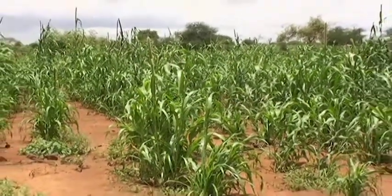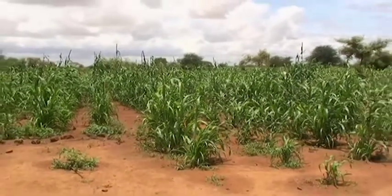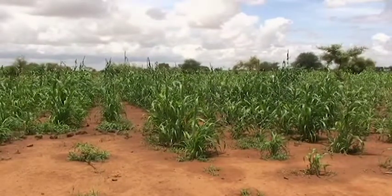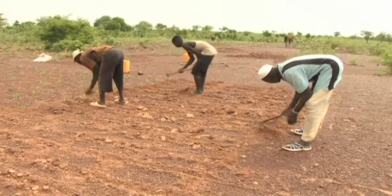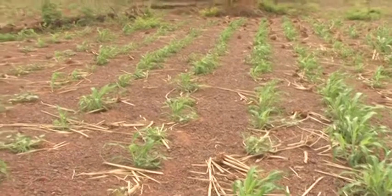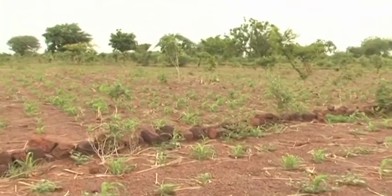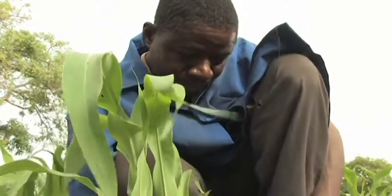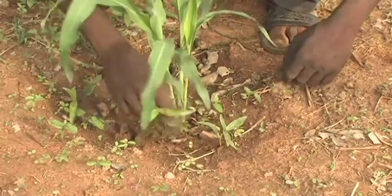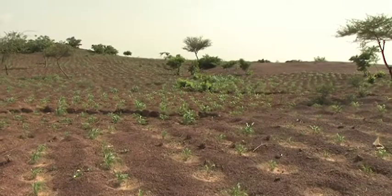Improved traditional planting pits in the Sahel represent a true achievement in terms of a simple, affordable practice that has been widely adopted over the last two decades. Indeed, the name Za'i is now so well known it has become iconic in Africa, symbolizing success like no other water harvesting technology.